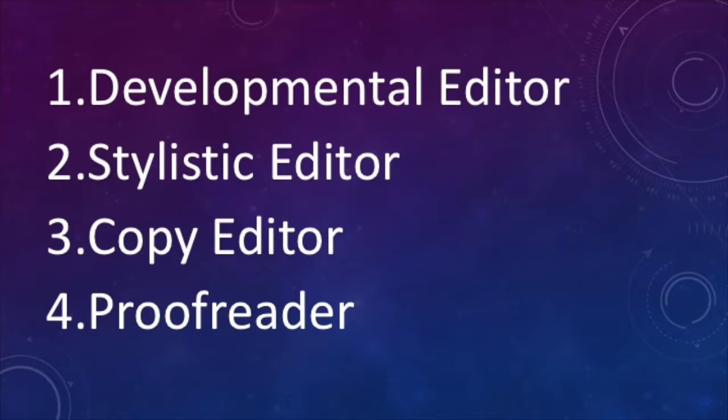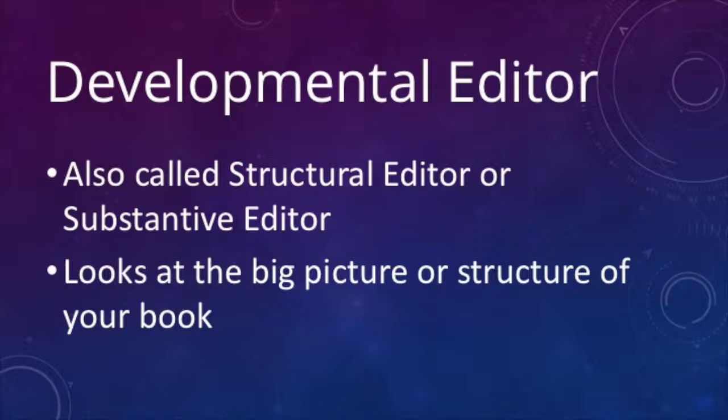The first level is developmental editor. The second is stylistic editor. The third level is copy editor, and the fourth is proofreader. A developmental editor — a lot of people will do this on their own, but sometimes they need an outside pair of eyes, so they hire a developmental editor, which is also called a structural editor or a substantive editor. This kind of editor looks at the big picture of your book and makes sure that the structure fits your vision and makes sense to a reader.